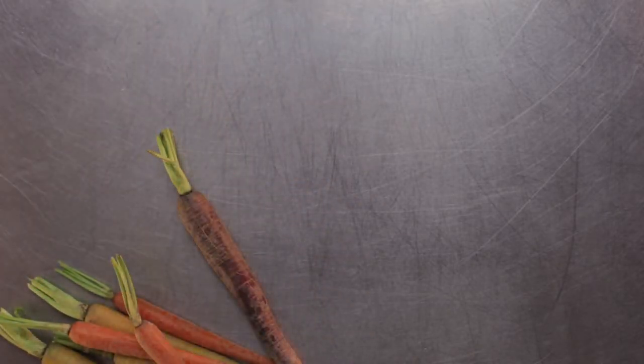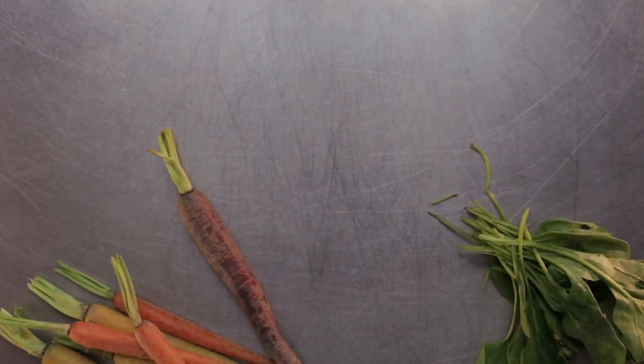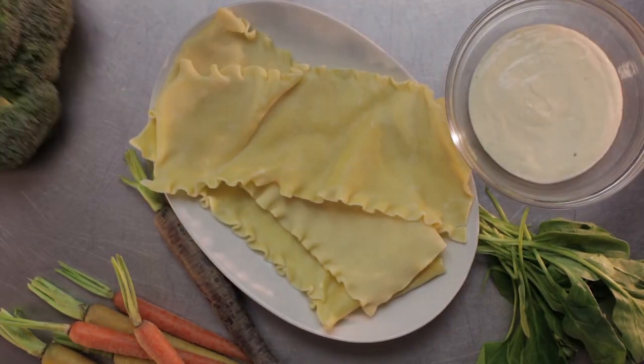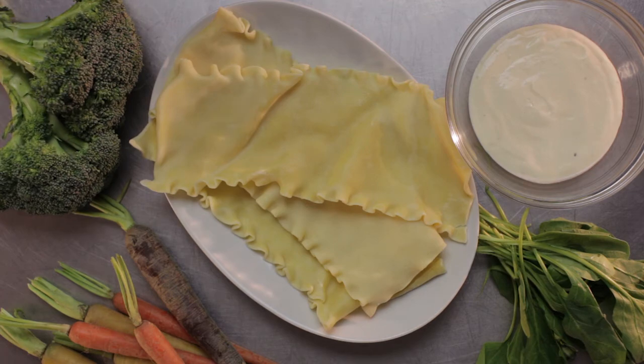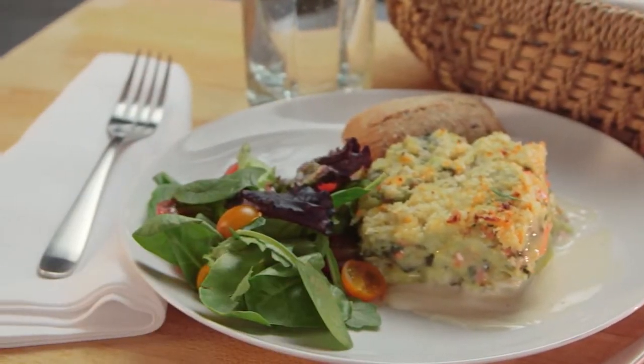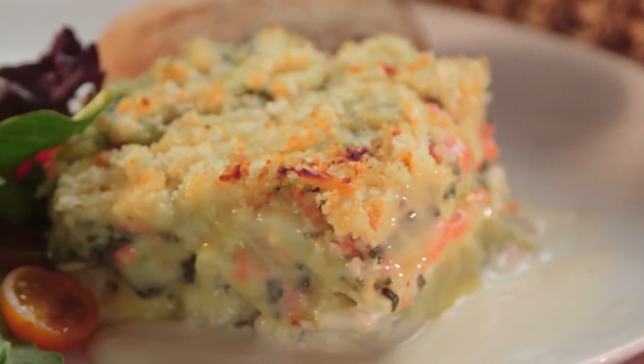It's made with fresh al dente pasta, a cheesy alfredo sauce, and a colorful mix of vegetables, including spinach, carrots, and broccoli. The lasagna has a significantly lower amount of sodium than the competition, so the flavors of the vegetables truly shine.